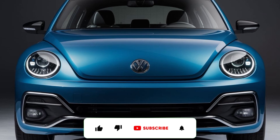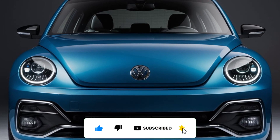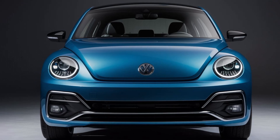Get ready, car enthusiasts! Today we're diving into one of the most iconic cars ever made, reimagined for the future. That's right, we're talking about the 2025 Volkswagen Beetle.